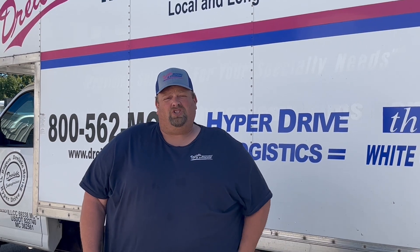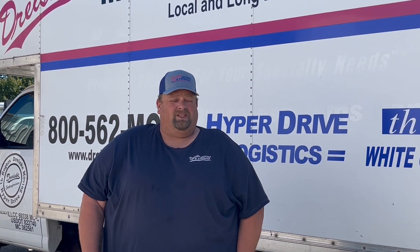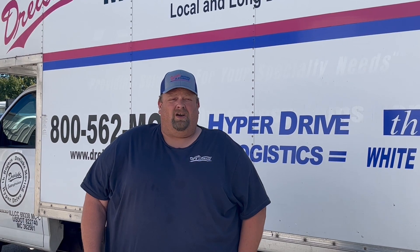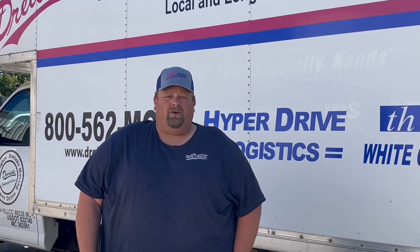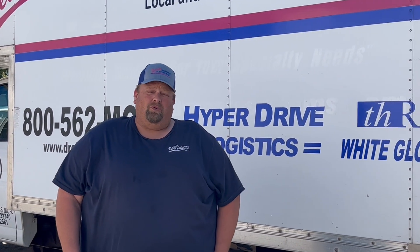We also do logistics, which means it's for commercial moves — dock to dock, one piece, or less than truckload, or full truckload, whatever your needs are.